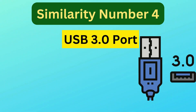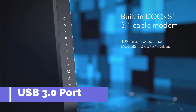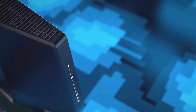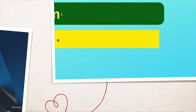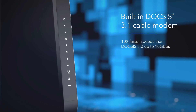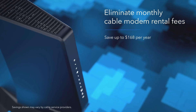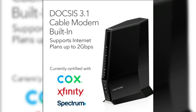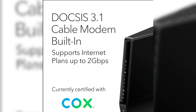Similarity number four is the USB 3.0 port. The CAX-30 and CAX-30S are both equipped with a USB 3.0 port, providing an easy way to connect external devices like printers, external hard drives, or other storage devices. Similarity number five is modem technology. Both models use DOCSIS 3.1 technology with 32x8 channel bonding, allowing for faster and more reliable internet connections, reducing latency, and improving download and upload speeds. It also ensures future-proofing for newer high-speed internet plans offered by cable providers.